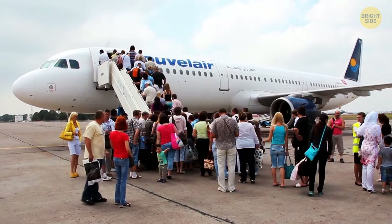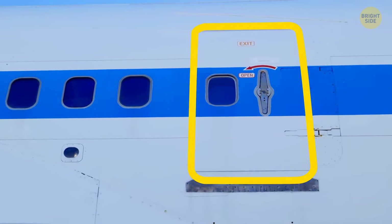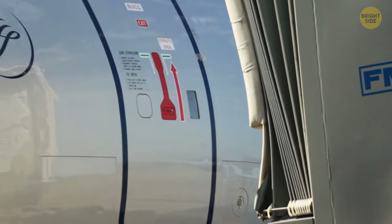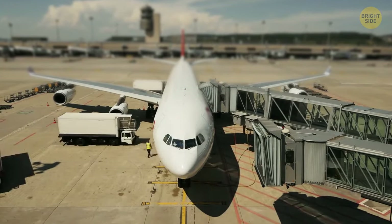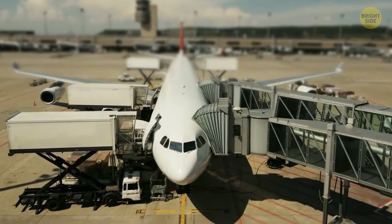Why don't planes generally have multiple boarding doors? According to experts, the biggest issue is that the bridge takes up a lot of space. When an aircraft is loaded from both front and rear, it takes up two slots, which is not ideal for administrators. Newly remodeled or constructed terminals tend to have dual boarding compared to older terminals.